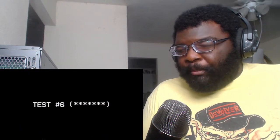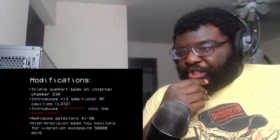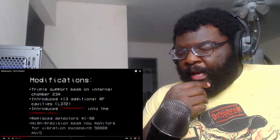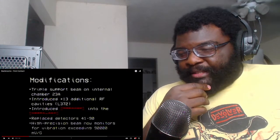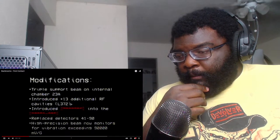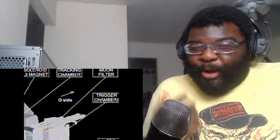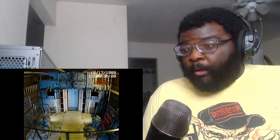Yeah, I remember seeing those a lot on the VHS's. Never gets old man - test number six. What is going on here? Modifications - hold on. Triple support beam on internal chamber 23A introduced, plus 13 additional RF cavities introduced, redacted into the redacted. Replaced detectors 41 through 90. High precision beam now monitors for vibrations exceeding 90,000 millivolts - I don't know what that is. Who is in here banging - or is that something walking? Oh, that is something walking.